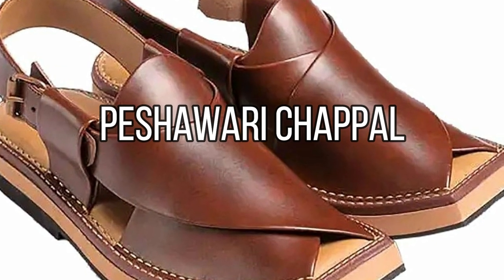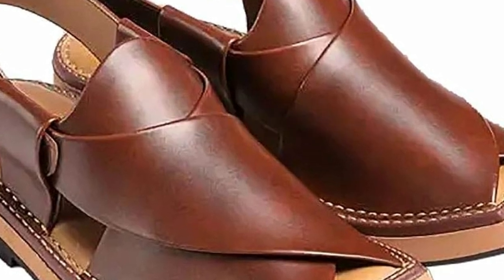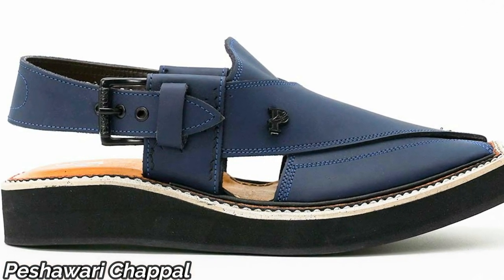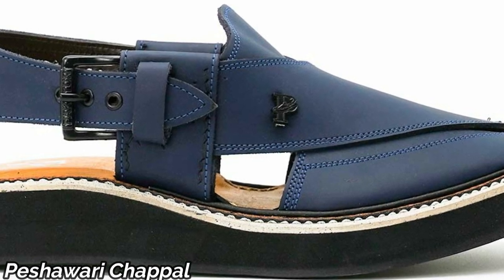Stepping into Peshawar, we encounter the famous Peshawari Chappal. These handmade leather sandals are not only comfortable but also a symbol of Pashtun craftsmanship. Their unique design has made them a fashion statement worldwide.